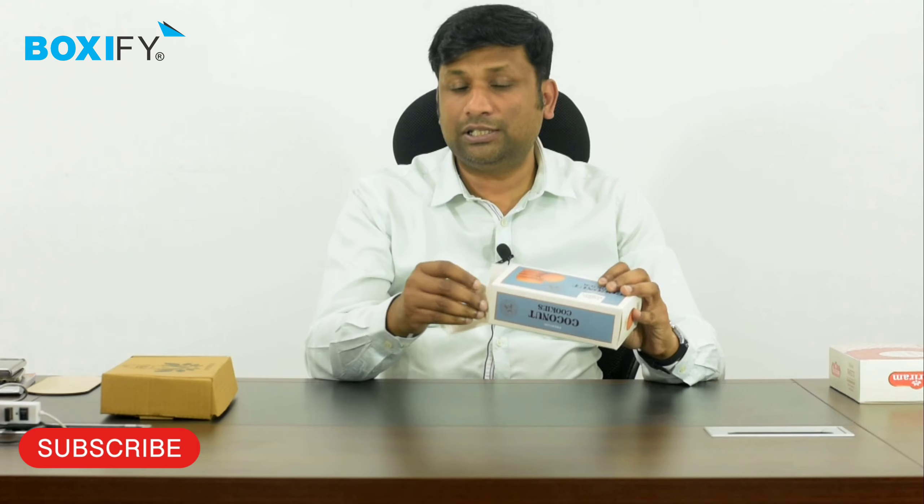If we talk about cardboard boxes, they are non-plied — it is a single ply. There are no rib lines in it and it is made from a single layer of paper. It is printed. Generally, it is used for pharmaceuticals, cookies, and similar products.